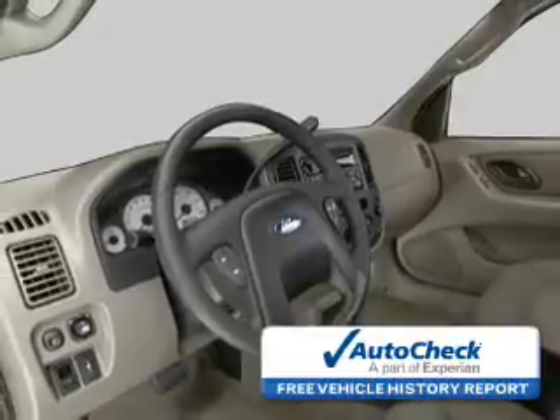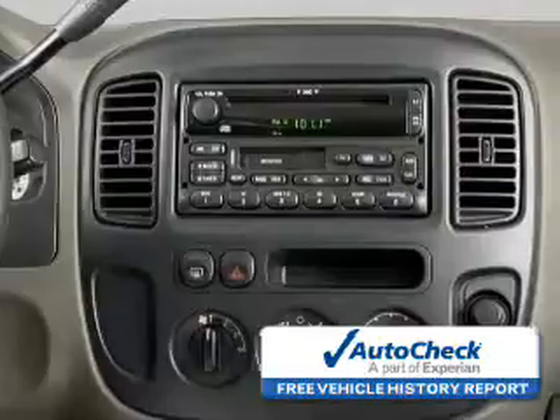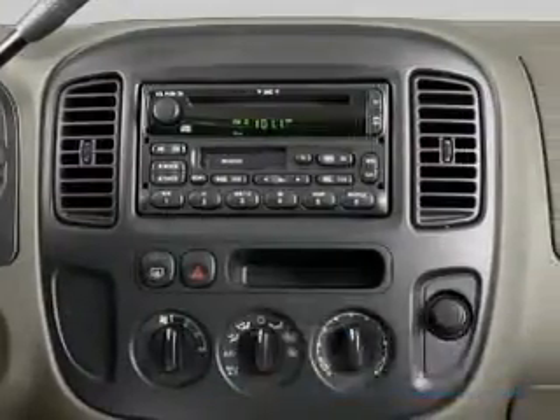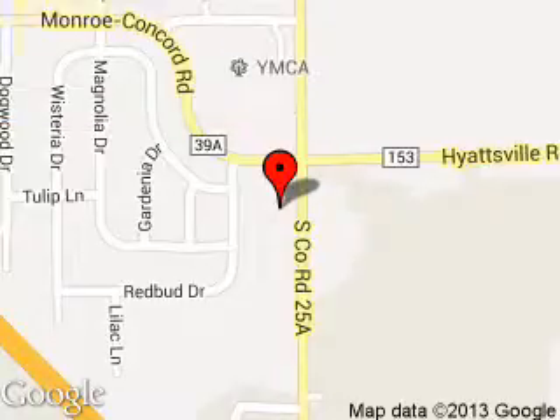Be confident in your purchase with an AutoCheck Vehicle History Report, the industry's trusted vehicle history provider. Let us put you in the driver's seat today — call or click to contact us. Troy Ford is dedicated to doing everything possible to ensure that the experience you have selecting your next vehicle is a pleasant one. We are located at 3230 South County Road 25A, Troy, Ohio, 45373.